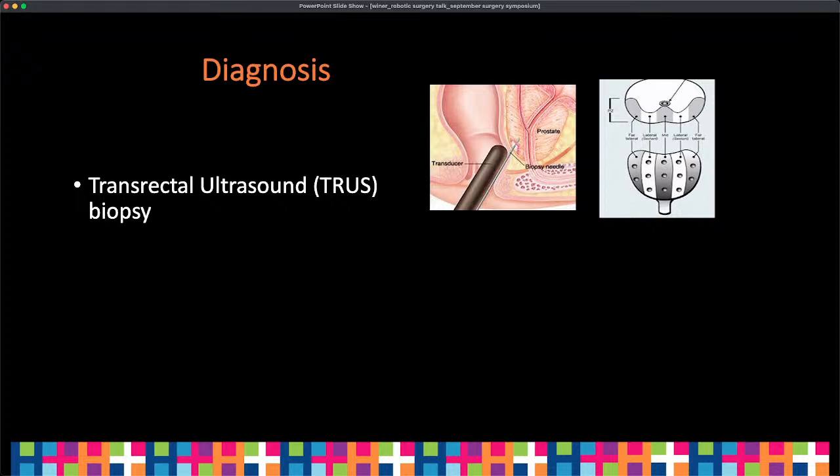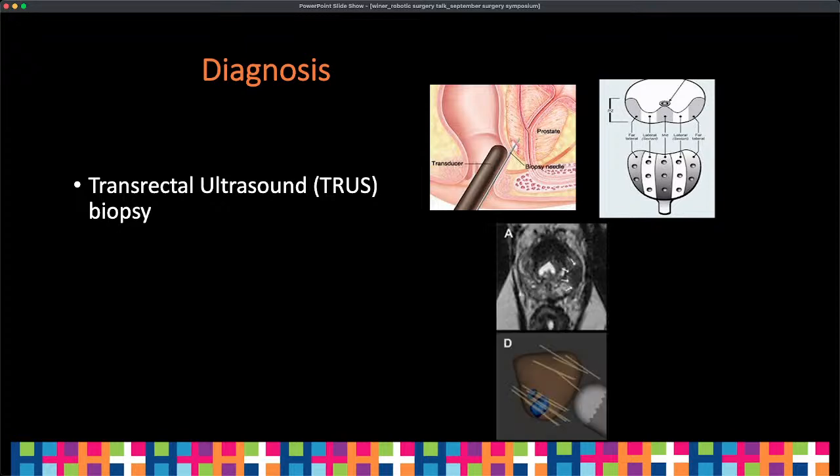In terms of diagnosis, we use a transrectal ultrasound biopsy if PSA is elevated and a joint decision has been made between patient and provider. We go through the rectum with an ultrasound probe and take 12 cores systematically to identify all different areas of the prostate. What's becoming more gold standard is utilizing MRIs to guide biopsies — an MR fusion biopsy where we fuse the MRI with technology to isolate the lesion and pinpoint needles toward the region of interest. There is also discussion about moving to a transperineal approach to decrease infection risk, though transrectal ultrasound-guided biopsy remains the current gold standard.